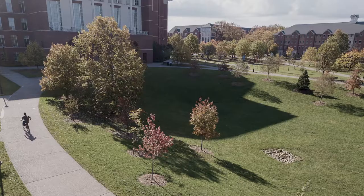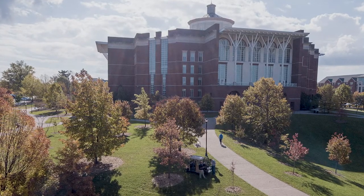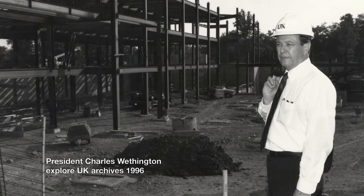We are here in one of the two bowls around the W.T. Young Library. We're in the bowl that's closer to Rose Street, and this was a sinkhole. In fact, the library was built on a sinkhole.